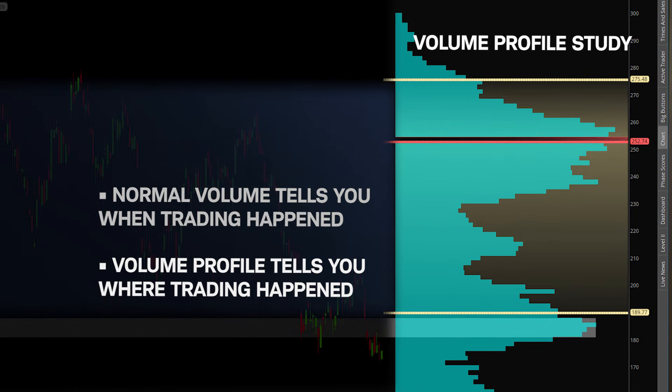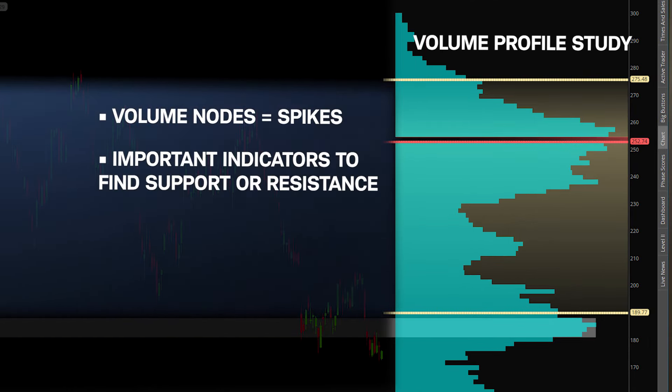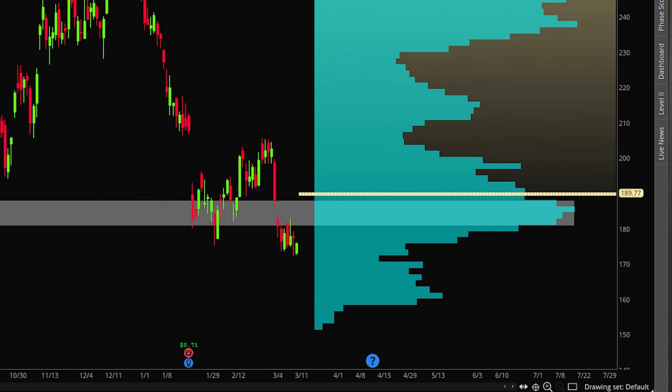Spikes in the volume profile study, also called volume nodes, can be important indicators of where to find support and resistance on your chart. Tesla has slipped below this volume node near the 185 level and is struggling to make its way back into this resistance zone.